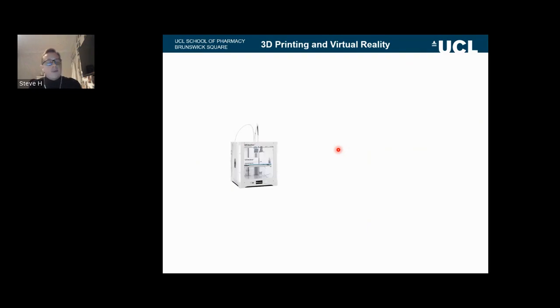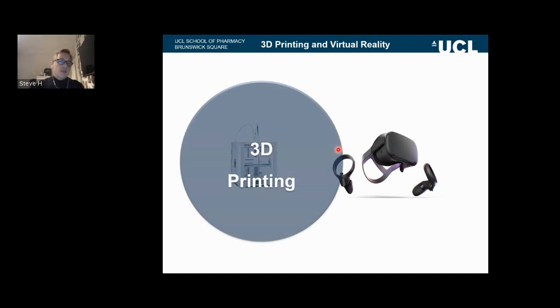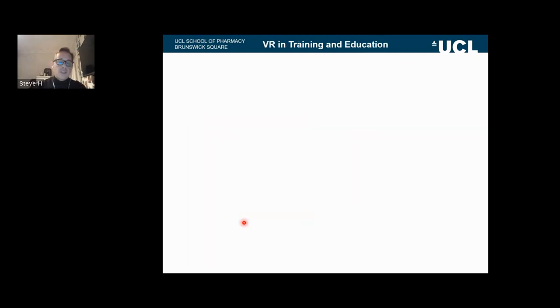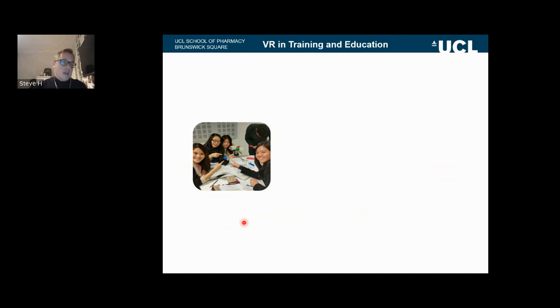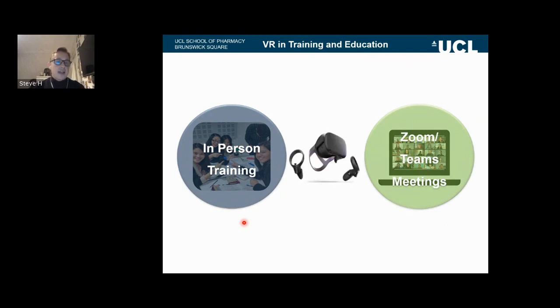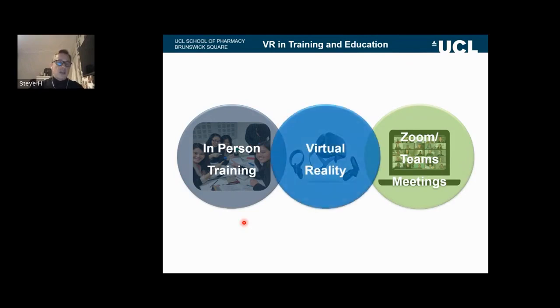Why are virtual reality and 3D printing linked? Ultimately these two systems look disparate and separate, but at their core we have CAD design. In the 3D printing world, we take a digital design and convert it through to a physical object. In the virtual world, we can take physical objects, digitize those, and view them with a virtual reality headset. We can also use the same concepts in education and training. In our early work in 2015, we looked at 3D printing for undergraduate education — we can have in-person training and bridge the gap beyond Zoom and Teams meetings by giving students the ability to put on headsets and discuss those same concepts.